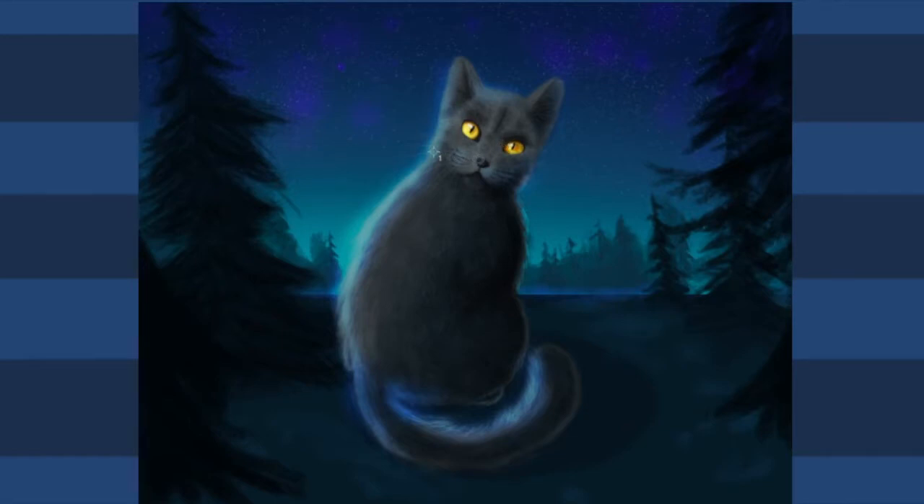I'm quite happy with how it turned out, so I hope you enjoyed this video. Let me know if you want me to make more cat videos — I love to draw cats and animals. Let me know in the comment section below. Thank you guys very much for watching, and I'll see you in the next video. Bye bye!